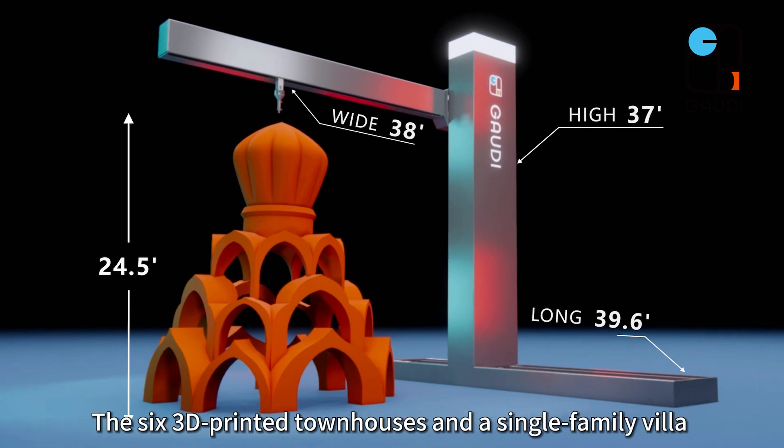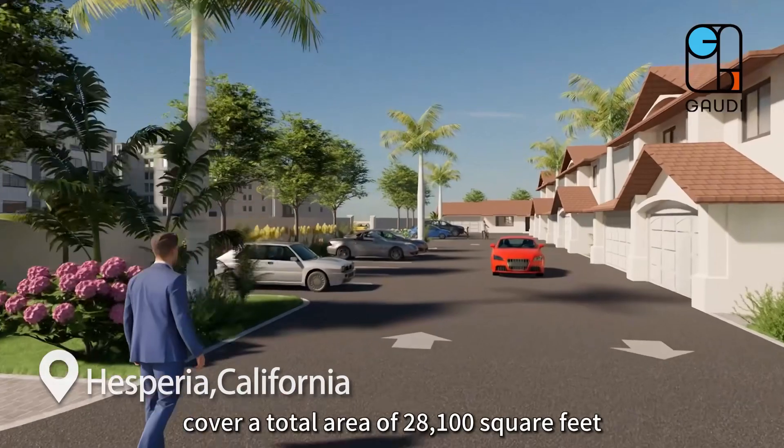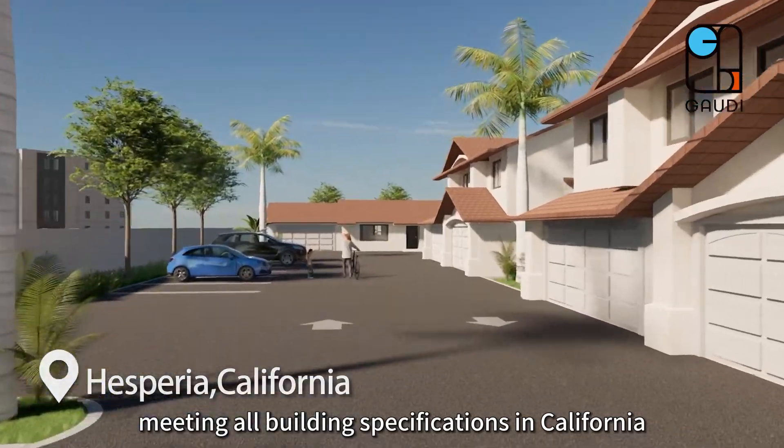The six 3D printed townhouses and a single family villa cover a total area of 28,100 square feet, meeting all building specifications in California.